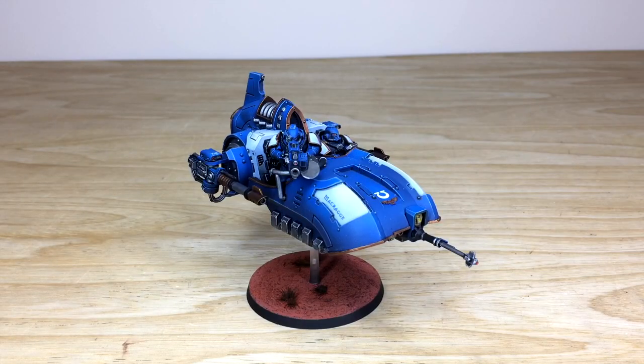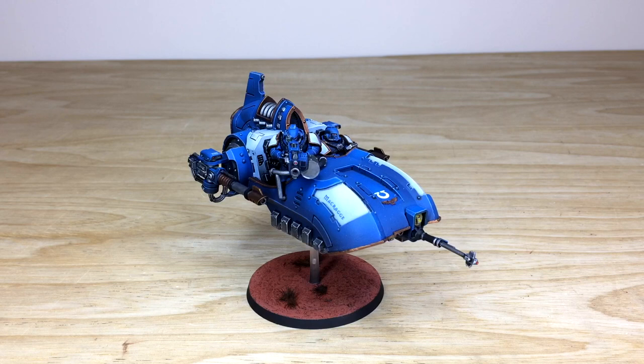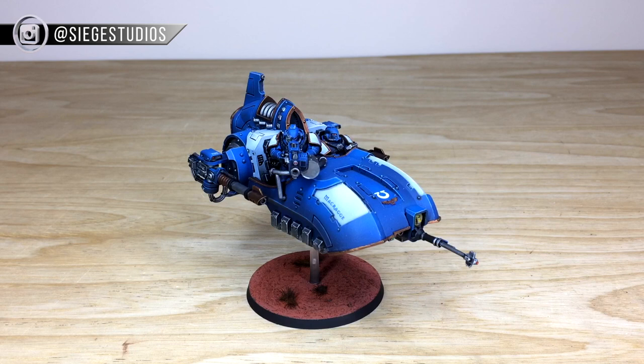If you are interested in a commission, head to our website which is linked in the description. That link takes you to our contact form where you need to select the relevant drop-down options for your project, and in the message section include a list of models in our format, which is shown on that contact form. Do that and we'll come back to you very quickly to get the process started.